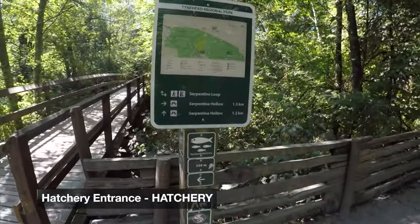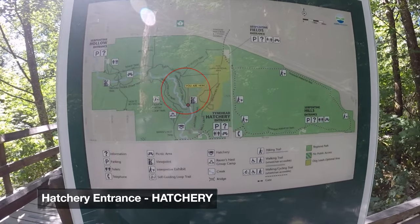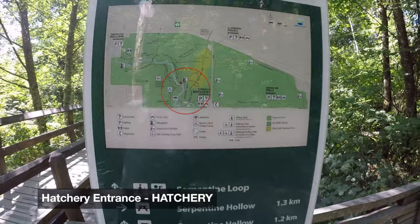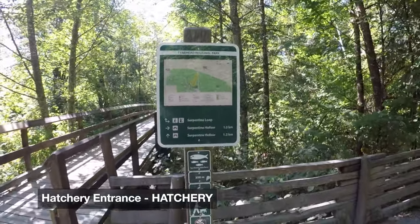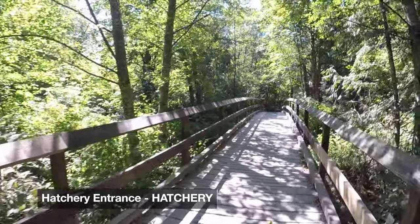I'm doing the serpentine loop, even though there's so much to do here at Tyne Head. I'm just going to do the serpentine loop and check out the fish hatchery — part of my adventure here at Tyne Head Park.